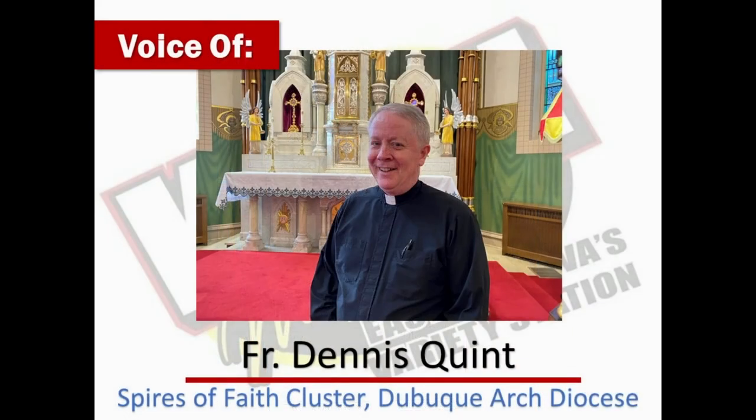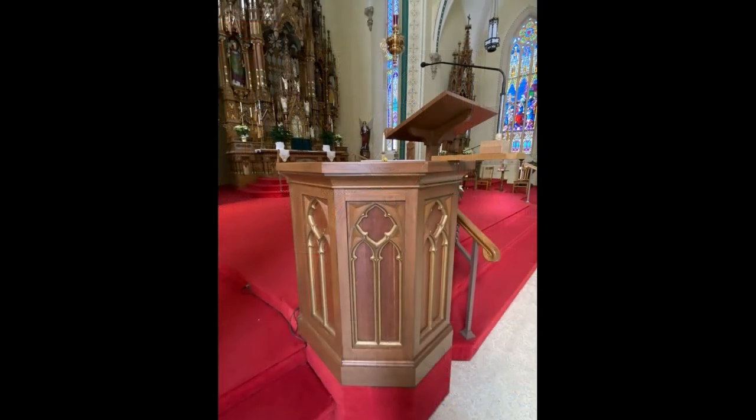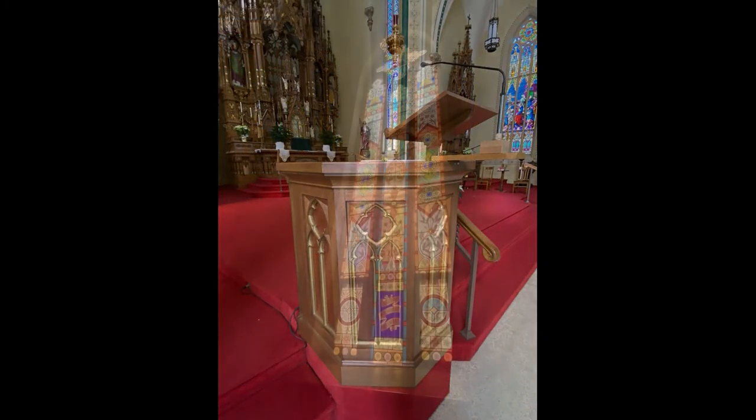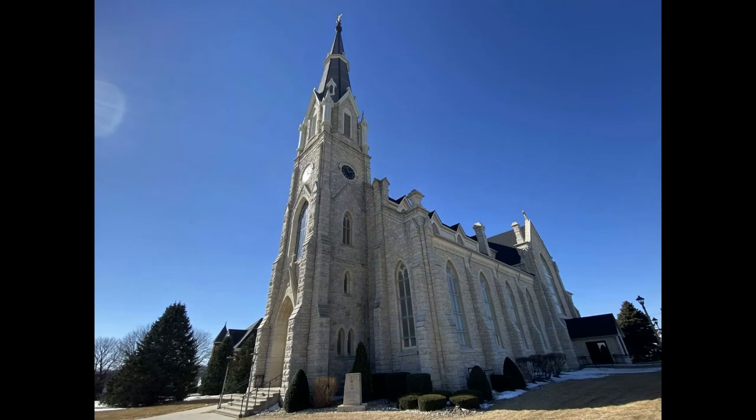It's certainly a testimony to the dedication of the parishioners to maintaining a beautiful campus and church. The parish has had several native sons ordained as priests and women who made religious vows there. The faith remains alive and active, and many of our families send their students to Beckman Catholic for their education. We're very proud of that history. Along with Father Dennis Quinn of the Spires of Faith cluster, I'm Justin Roberts, Mix 94.7 KMCH.